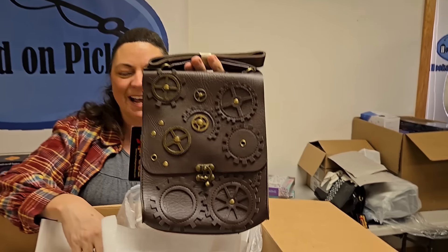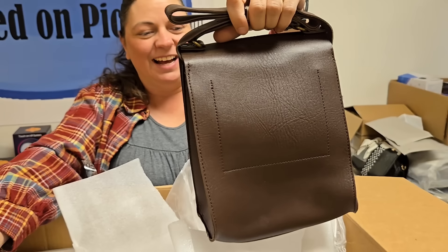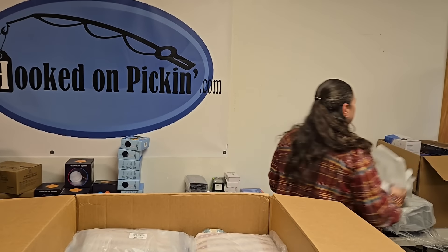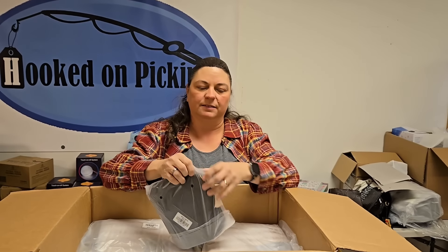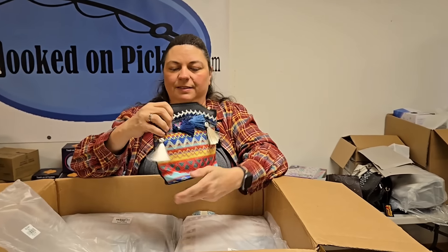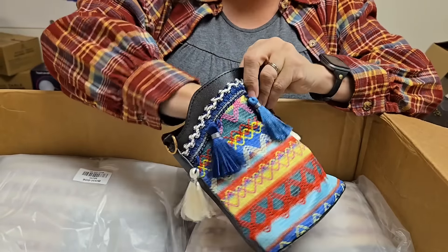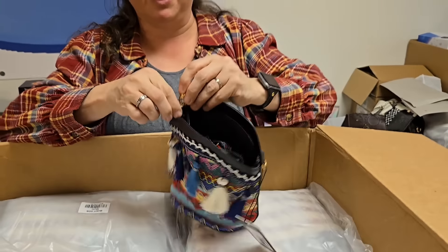Oh, this is cool — look at that bag. It's the steampunk style, with gears and stuff. I love that. Our first year at ASD in Las Vegas at the market show, there was a vendor with a whole display of steampunk hats, jewelry, and clothing — it looked so cool. This is a bag we sold out of right away. I can see our girls carrying this bag. It's got a strap too. Fun colors — kind of a boho style.